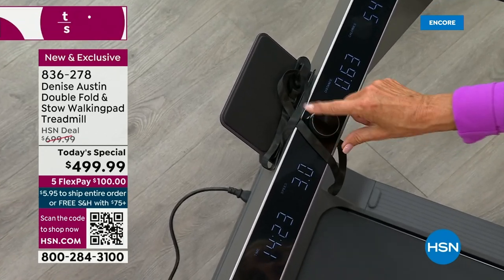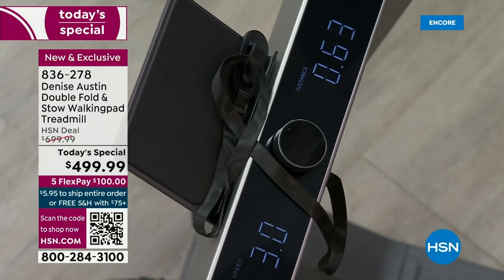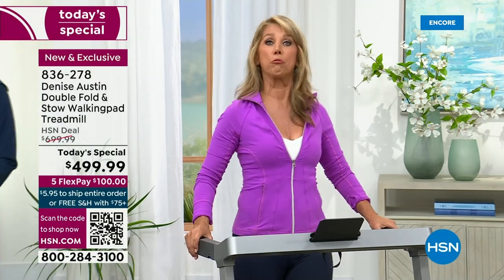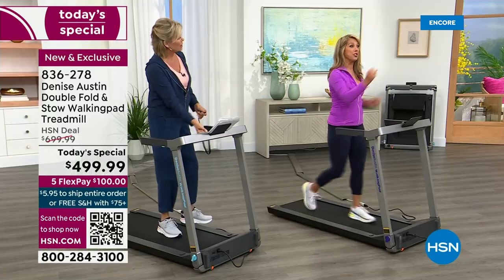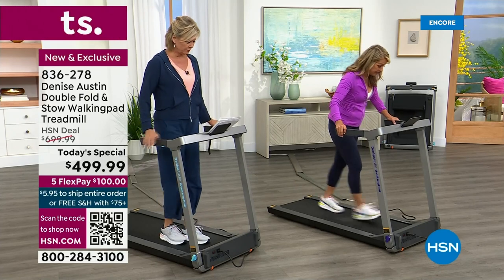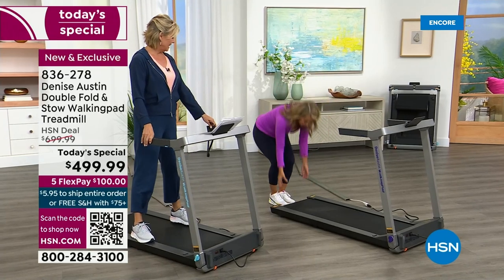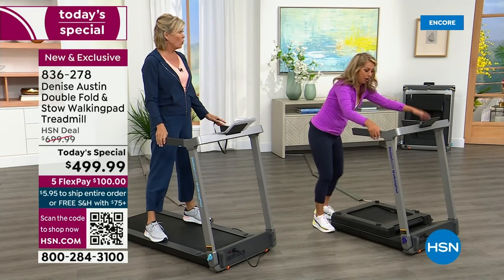With the handles, it feels so good. Handles help you improve your posture while you're walking — keeping this right here is excellent. When you feel comfortable, you can start pumping your arms and then place yourself back on the rails. The beauty about this walking pad is the double fold. All you do is go like this — fold it, the arms go in, flip this down, and it looks like this. That is so cool.